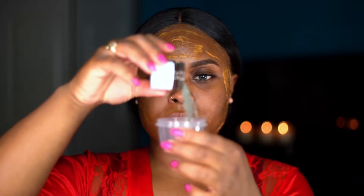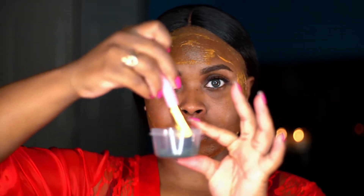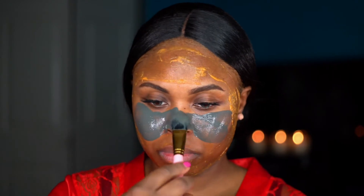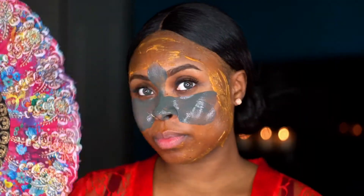This activated charcoal clay mask deep cleanses your skin and is really great for reducing the appearance of large pores. That's why you saw me applying it only in my T-zone. All you do is mix it with your favorite liquid — water or something of that sort — put it on, let it dry, and rinse it off.